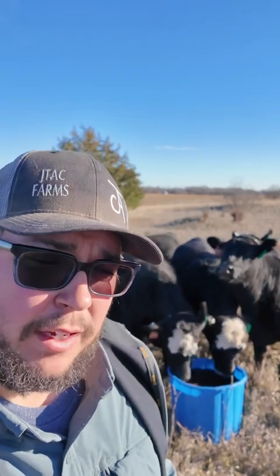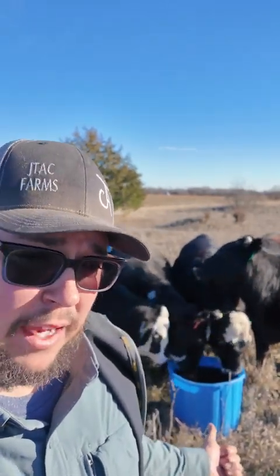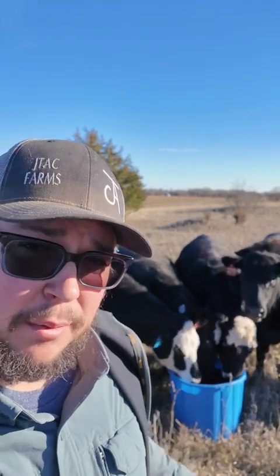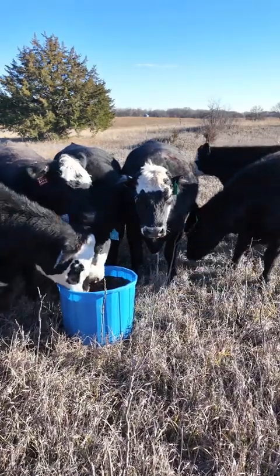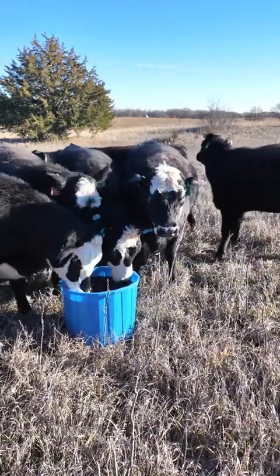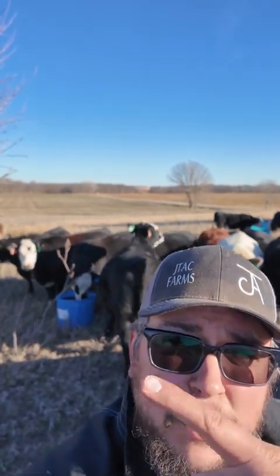Earlier I did forget to mention one thing — it's pretty important too — because these things come with a full mineral package, so no supplemental mineral or anything like that is needed. These things also just smell fantastic. If they taste half as good to these cows as they smell to me, then these are some pretty good tasting tubs. So if you're looking for a good quality protein tub, pick the blue one. As always, thanks for stopping by.